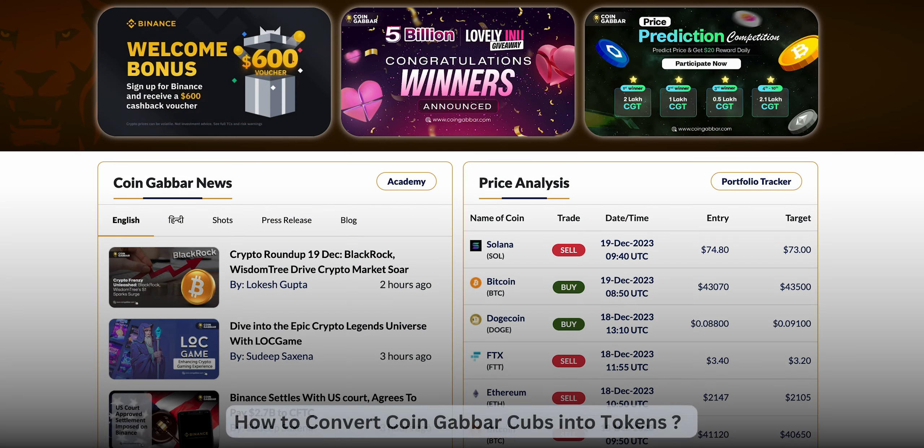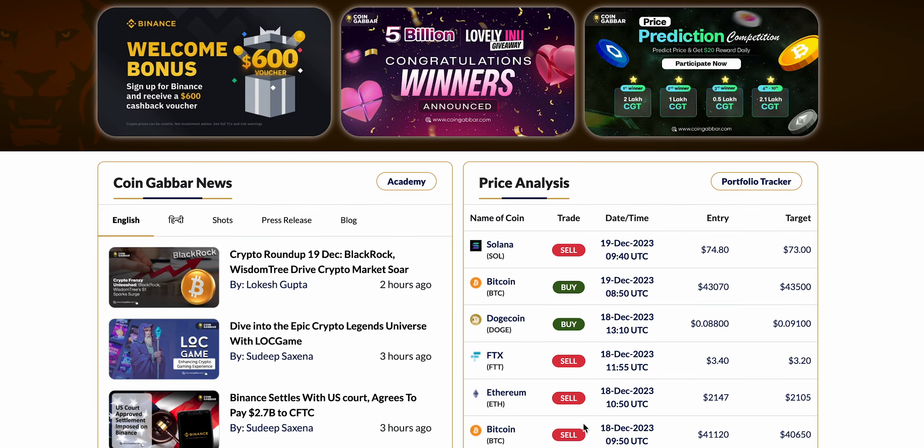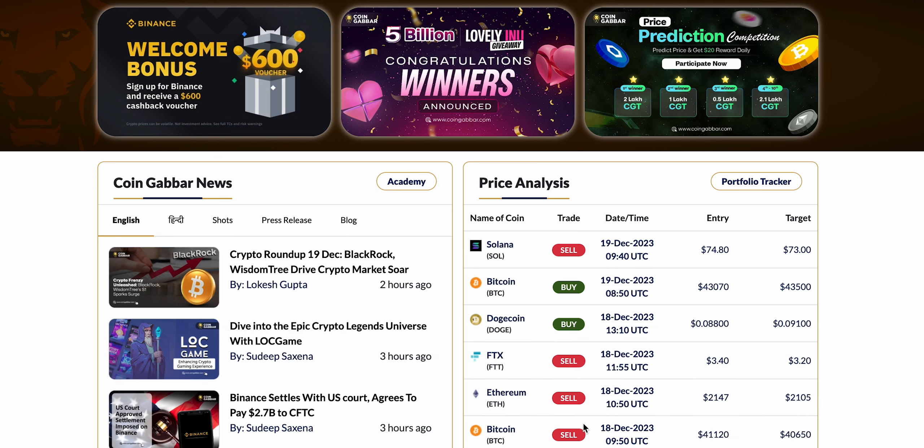Hello everyone, let us talk about how we can convert CUBS into real tokens. CUBS are the basic currencies or points when you are using the Coin Cover portal. When you're participating in different activities, you are accumulating CUBS, and these CUBS can be the gateway to earning more cryptocurrencies.